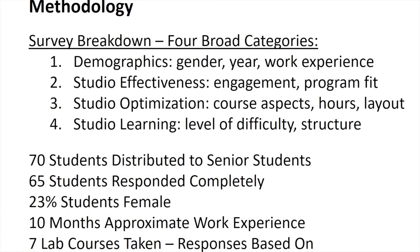The survey itself was broken down into four parts: the demographics of the students, questions regarding studio effectiveness, studio optimization, and studio-based learning. We had 70 students the survey went to; 65 responded — 23% female, 77% male. They averaged about 10 months of work experience, so these are super seniors with probably three or more internships. They had all taken or were nearly finished with all seven lab courses provided as part of the Cal Poly construction management curriculum — our core studio-based learning courses.